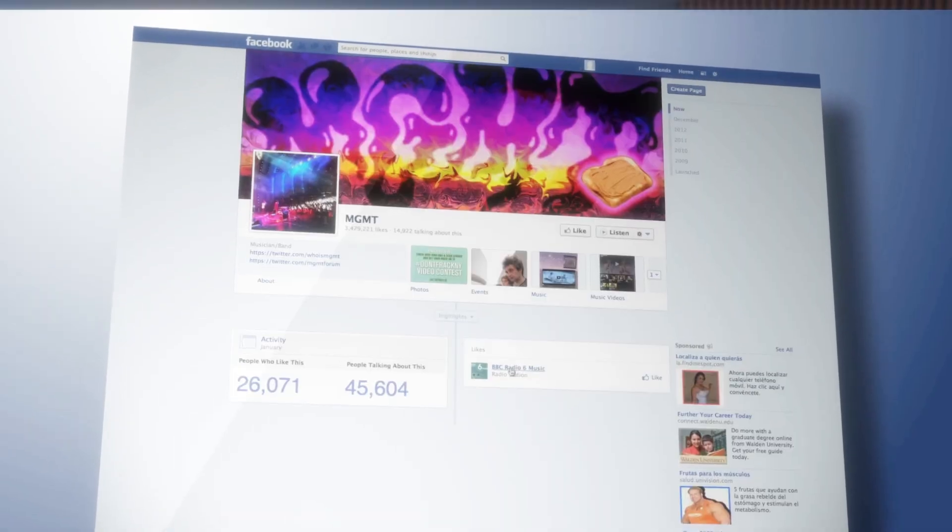Whether you're designing for social media, creating a blog, or dreaming of video and infographic storytelling, this program has tools for you.